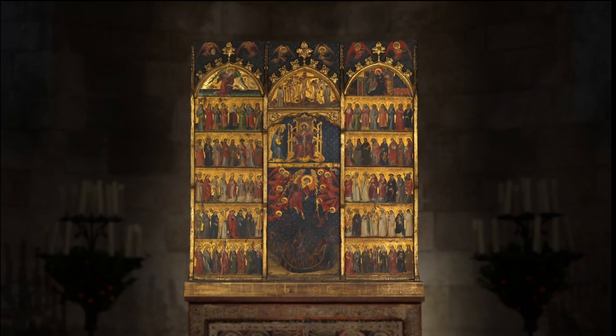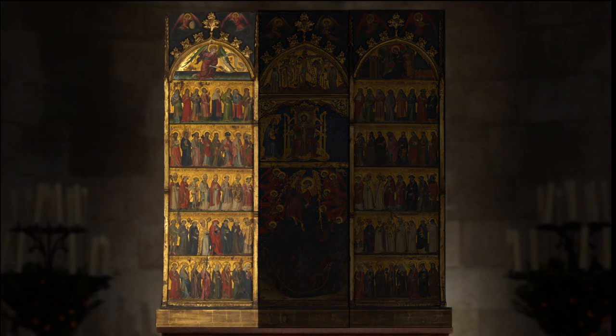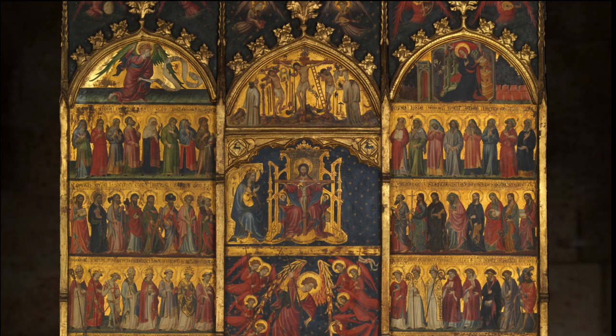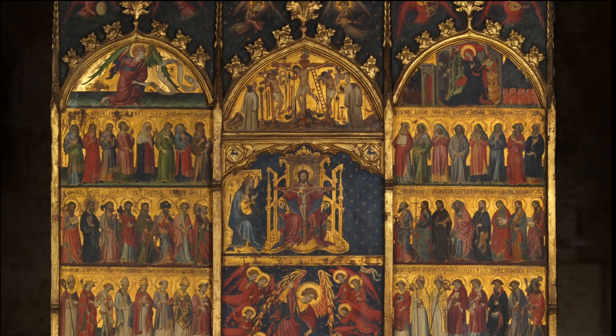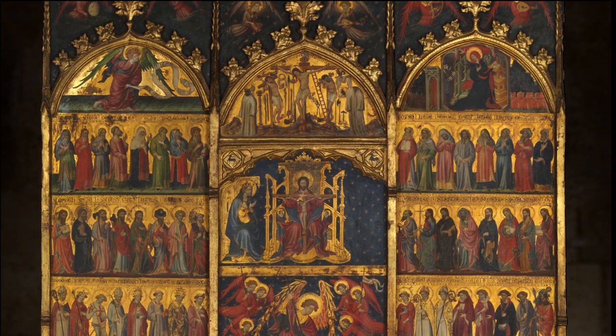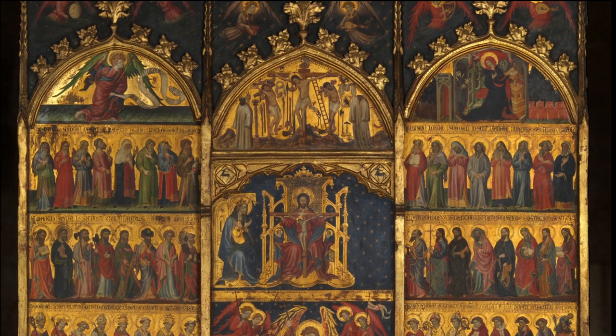Early 15th century Spanish altarpieces are typically composed of three panels divided into multiple rows. This layout organizes a great deal of visual content. The side panels present a hierarchy of saints, all facing the Trinity at the center.